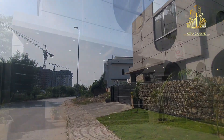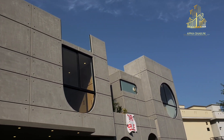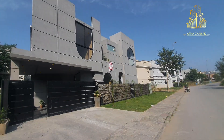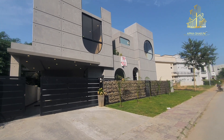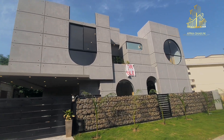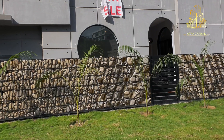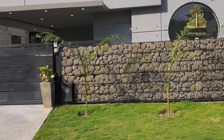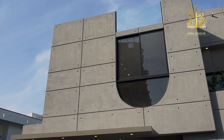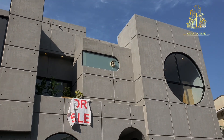First impression mein is ghar ka front facing dekhnay par it looks ridiculously awesome. Personally I want to compliment the architect — he has done a marvelous job. Front facing par fair face tiles throughout the elevation par istemal ki gayi hain, aur iron rag ke andar stones lagaye gaye hain jo main wall ko kaafi unique bana rahe hain. Windows ki positioning aur designing bhi bahut appreciable hai.